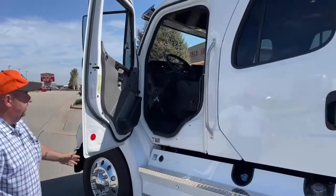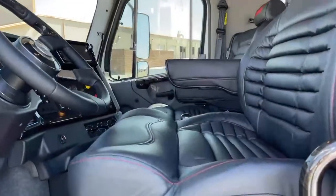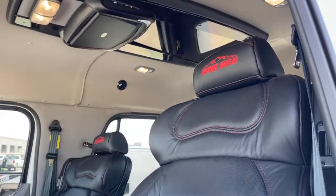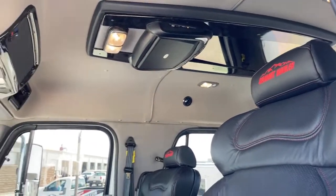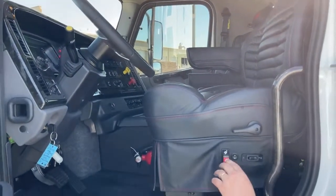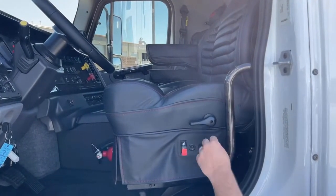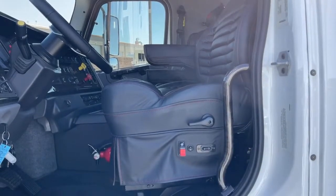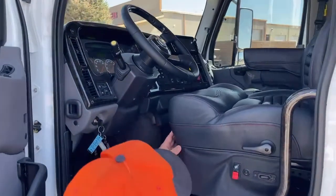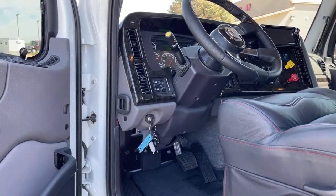Let's take a look inside the driver's seat. One thing you'll notice is the color pattern is a little bit different — this is the first one we've done with black and red stitching on the seats. It does come with air ride, and right here is where we would adjust that. It also has heated and cooled seats, as well as a lumbar adjustment so you can let air in and out of the back of the seat. This pedal, when pressed from the driver's seat, adjusts the steering wheel both up and down and telescopically as well.